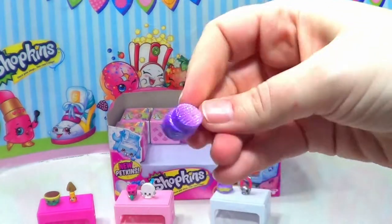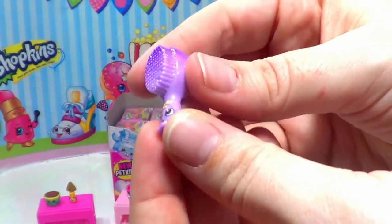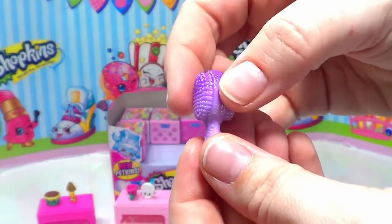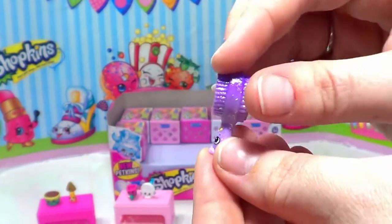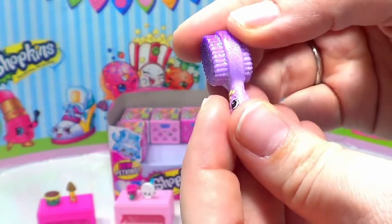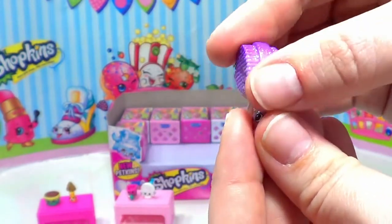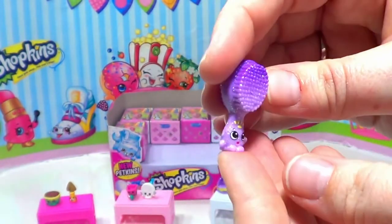First up, we have Puppy Brush from the pet shop. This is a brush for a dog — on one side it has the brush that goes through the longer hair, and on the other side the brush for shorter hair. If you have a dog at home and brush them, you know what I'm talking about! It's a pretty purple color, starting dark purple at the top and getting down to light purple at the bottom, and like Kitty Cat Bed it has glitter mixed in that doesn't come off your hands.